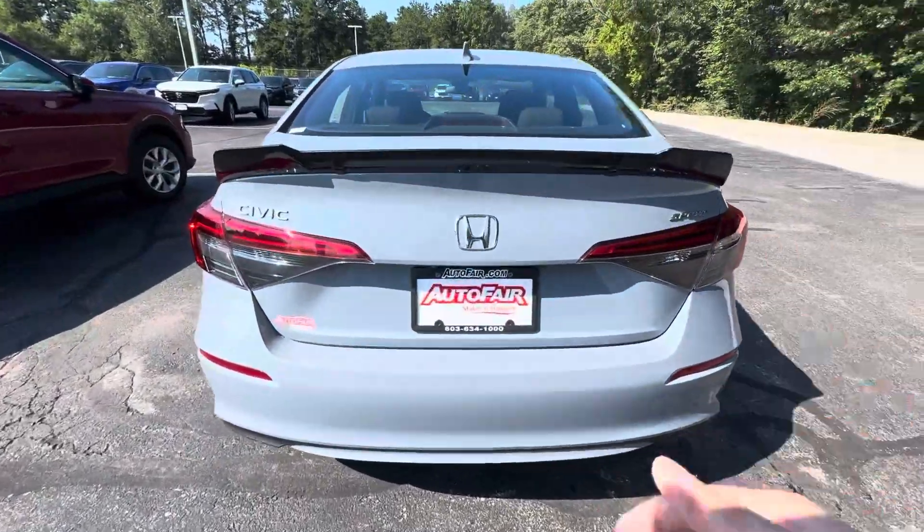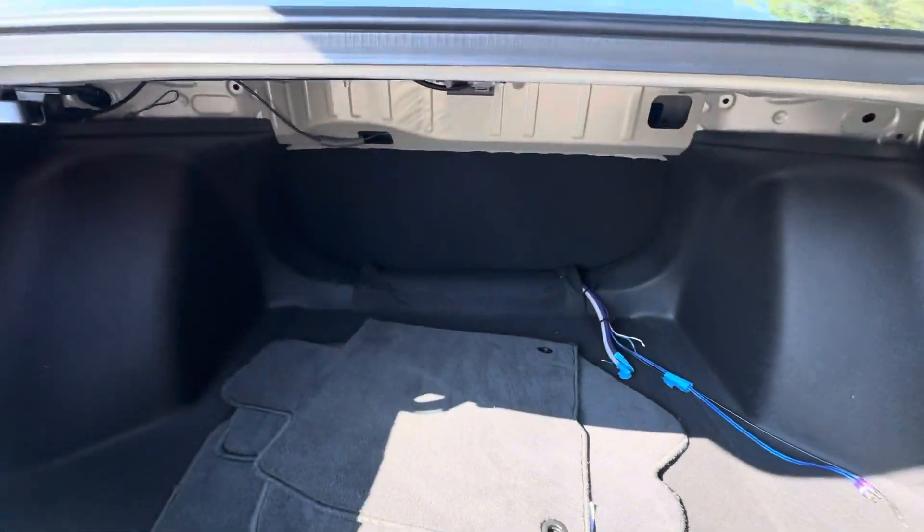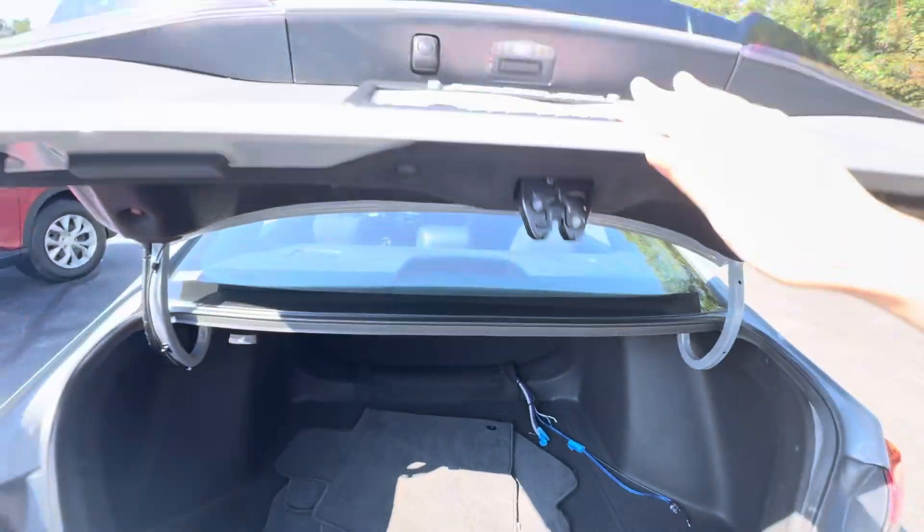There's your back end right here. There's your trunk space — seats fold down so you can get a bit more space.